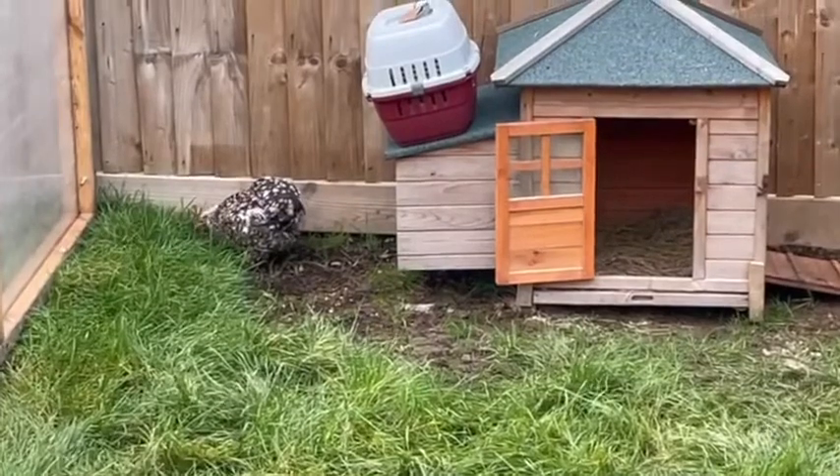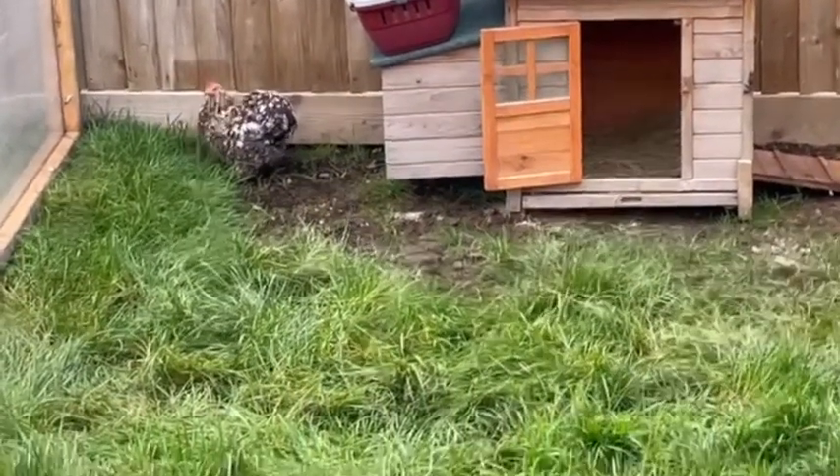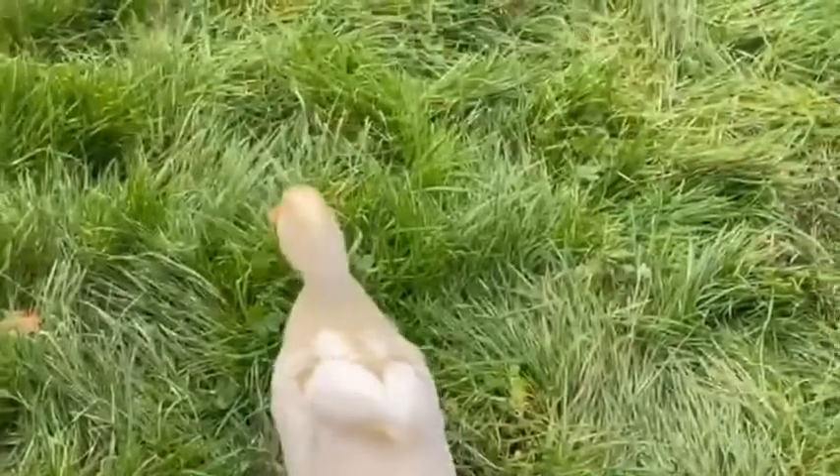She laid an egg last night for the first time in ages. Next up from Darcy, we've got the two — Cherry and Honey.